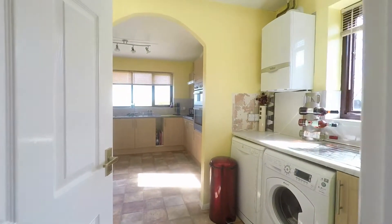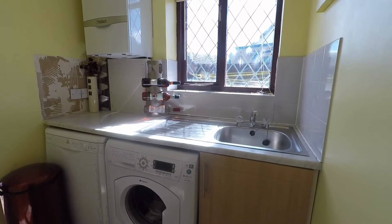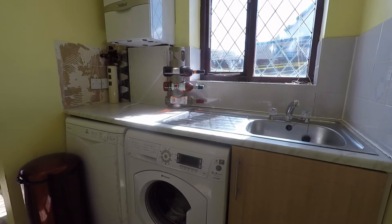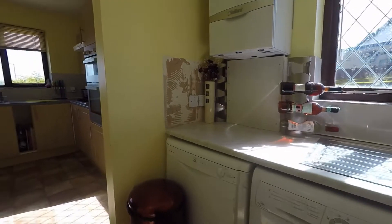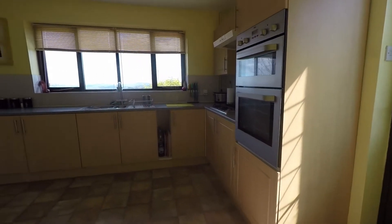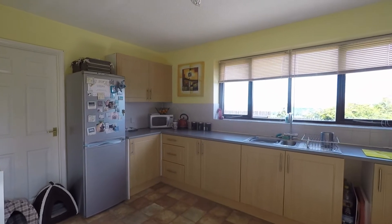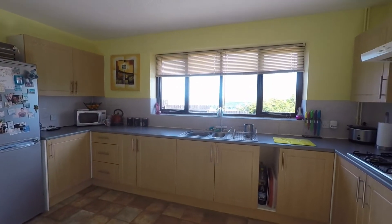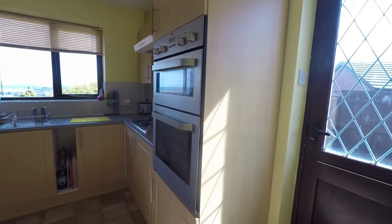Stepping through into the utility area, there's a sink and space for a washing machine and dishwasher. Through then into the kitchen — it's a great size kitchen with plenty of wall and floor units, a large window looking out to the rear garden, and access to the rear garden.